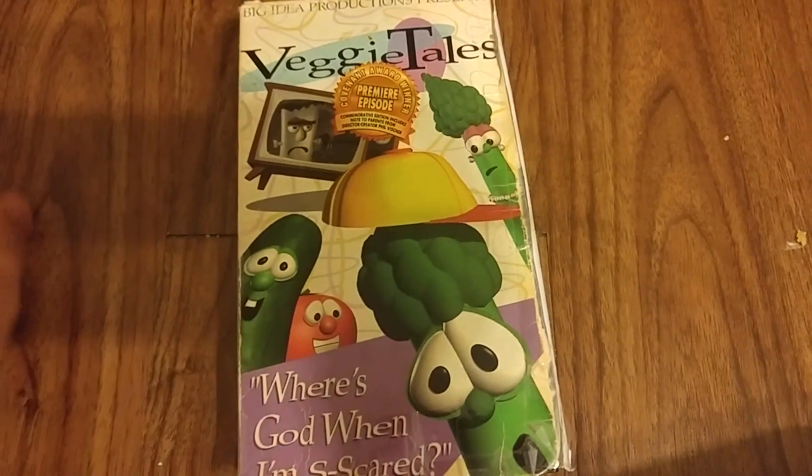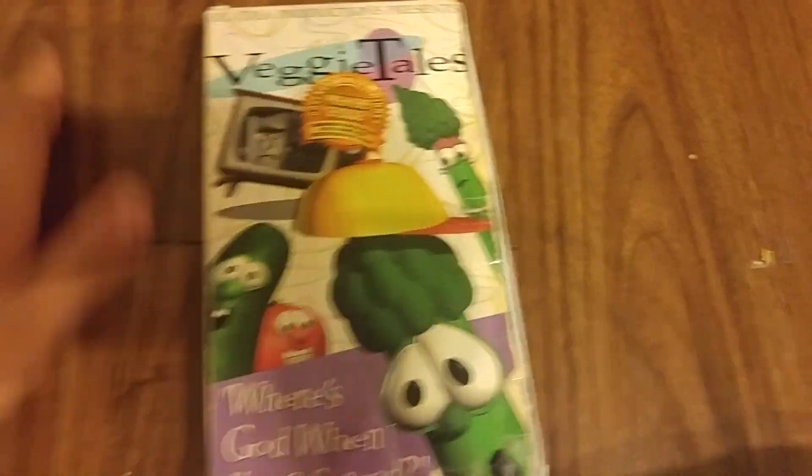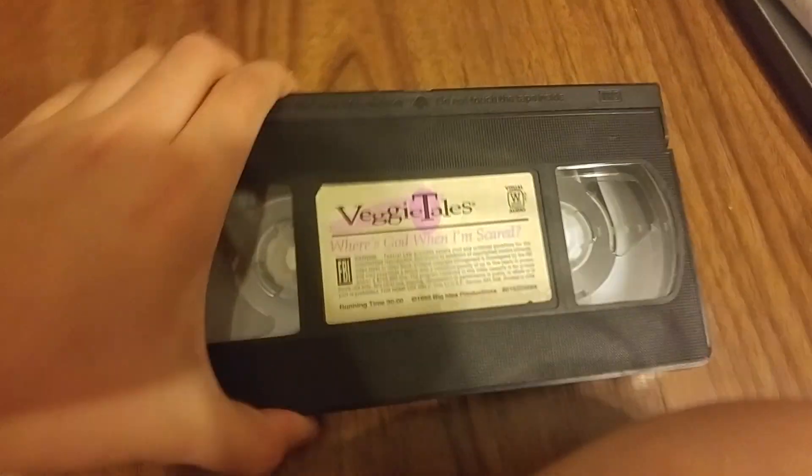Here's the Baby Newton 2002 VHS — front, back, side, other side, the top. The label has been ripped off. Here's the tape.